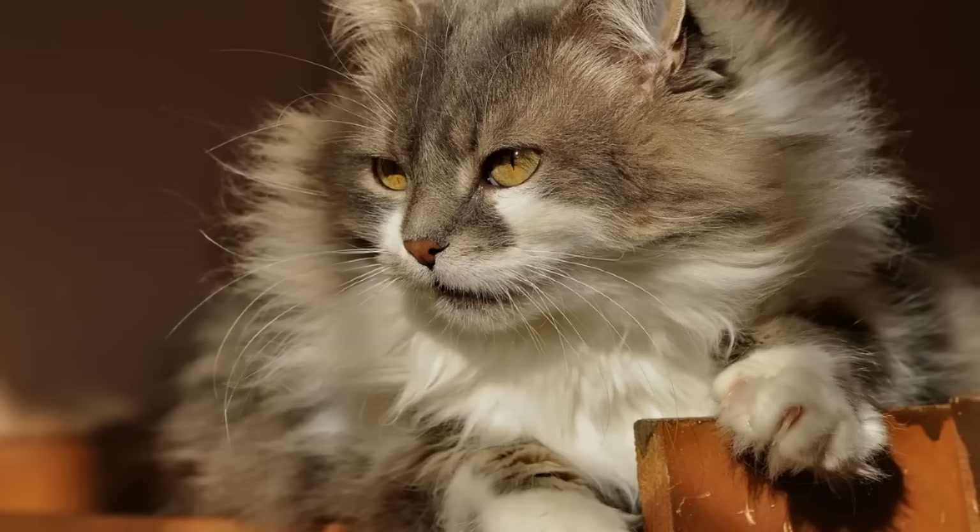Next up — cold to the touch. Cold ears, cold midsection, cold tail, cold everything. Sometimes that physical touch is all you're going to need as an owner to know that your cat needs to warm up.